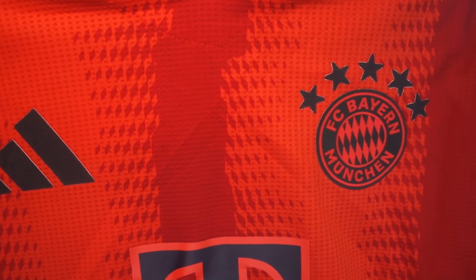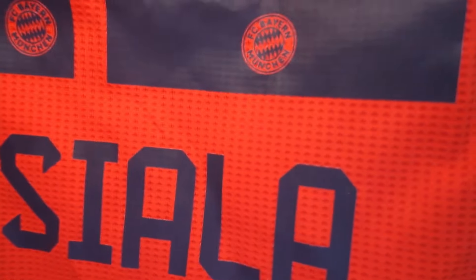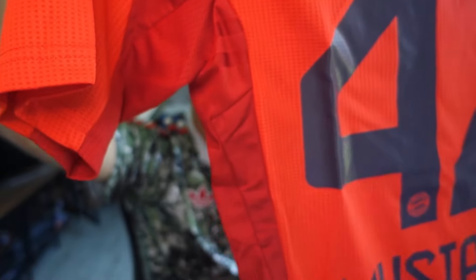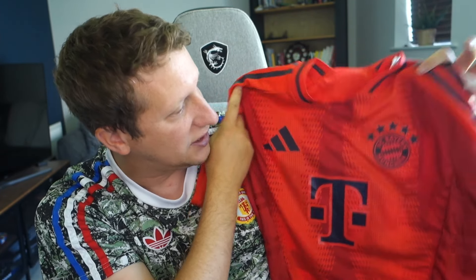This is the Bayern Munich shirt — probably my favourite home shirt of the 24/25 season. On the back we've gone with Musiala, really nice font, and the print feels good. Time will tell how long it lasts. It's in a large, and it's also got the 'Mia San Mia' on the back. I'm really happy with it — I can't see anything that alarms me. I think it's genuinely one of the nicest kits of the 24/25 season.